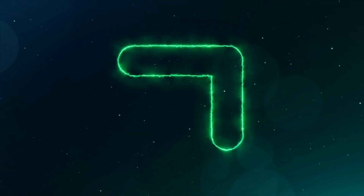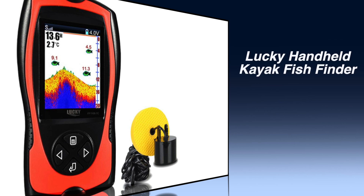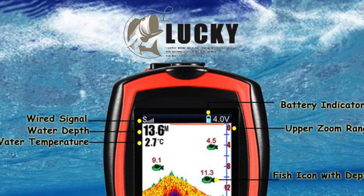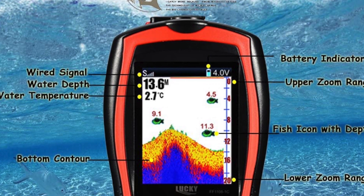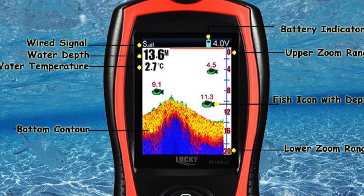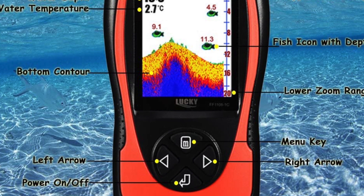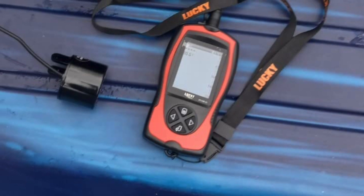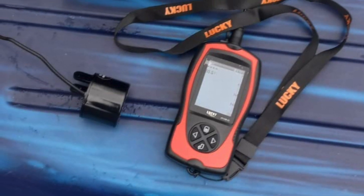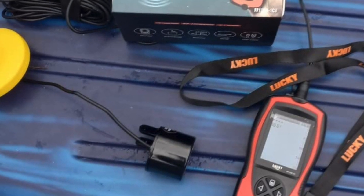Number 7: Lucky Handheld Kayak Fish Finder. The Lucky Handheld Kayak Fish Finder comes with an updated 2.4-inch TFT color LCD screen. It can detect and display underwater contour, water depth, water temperature, fish size, and fish depth. It has two user modes: transducer or simulation. Try all functions in simulation mode and go fishing in transducer mode. This fish finder has three color display modes to show underwater contour display.